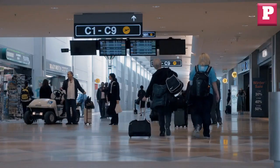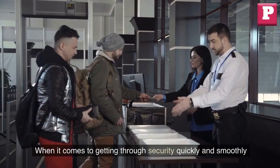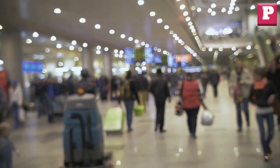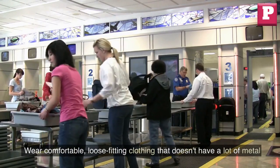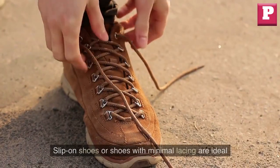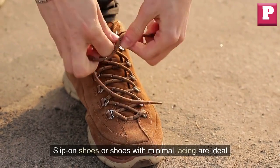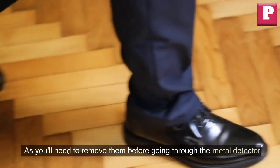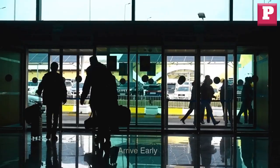Dress appropriately. When it comes to getting through security quickly and smoothly, your clothing choices can make a big difference. Wear comfortable, loose-fitting clothing that doesn't have a lot of metal or other embellishments. Slip-on shoes or shoes with minimal lacing are ideal, as you'll need to remove them before going through the metal detector.